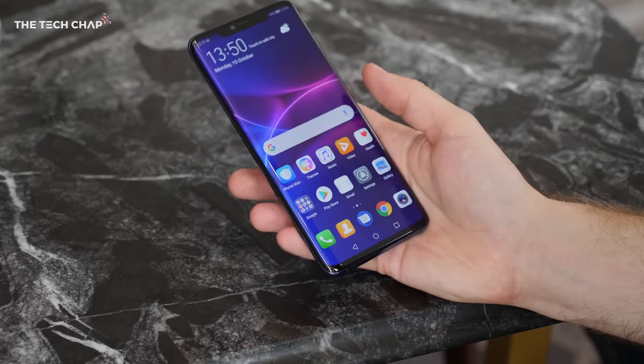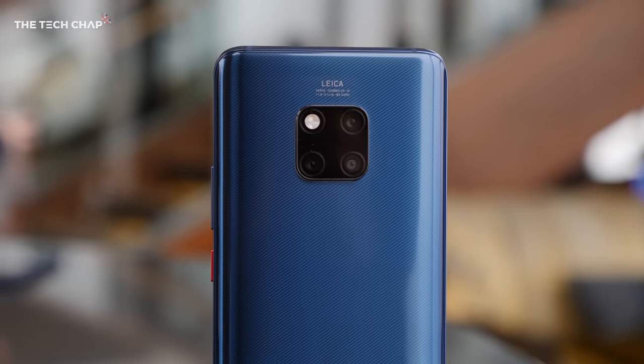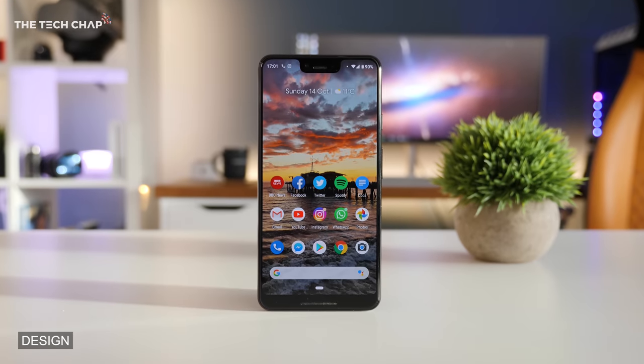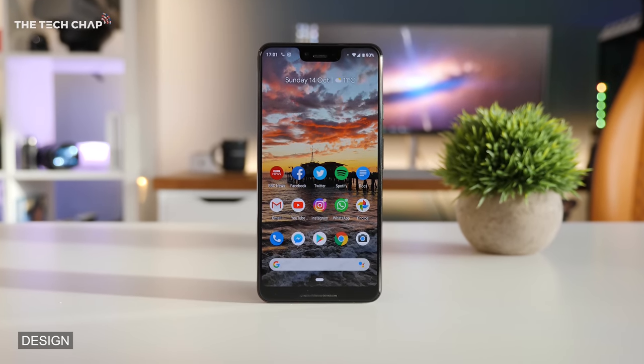Huawei Mate 20 Pro stood out for me as well. I love the camera arrangement on the back. Why do we have two Mate 20 Pros? I don't know. That must say a lot about the phone itself, or Huawei's just giving them out like hot cakes. Let's talk design, because obviously this is the year of notches, right? Notch again.